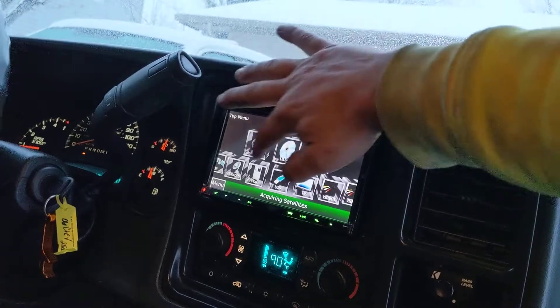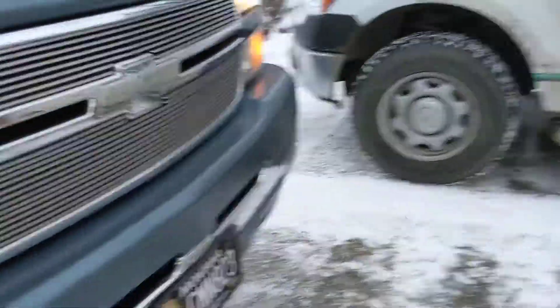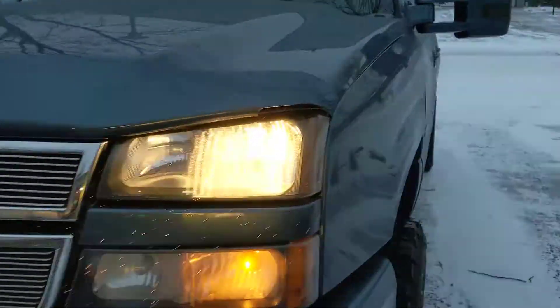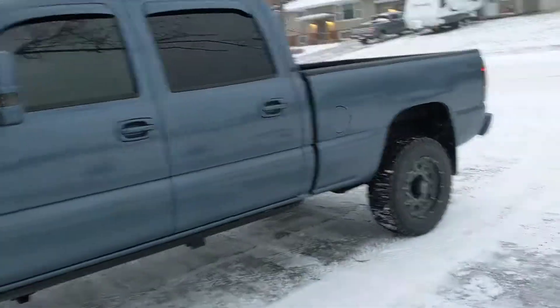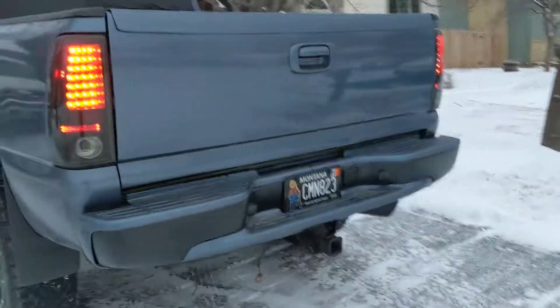All the good stuff. Like I said, it's dusty, it's been sitting in the garage. There's the new bumper.